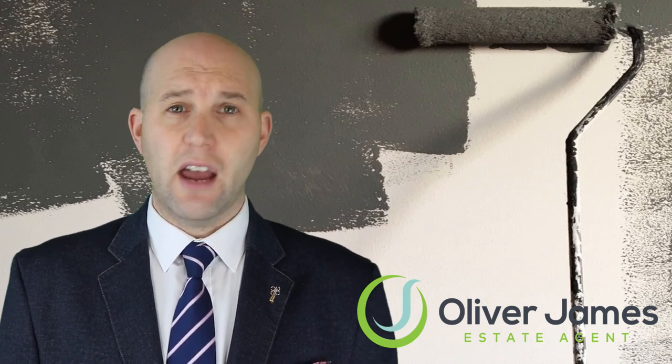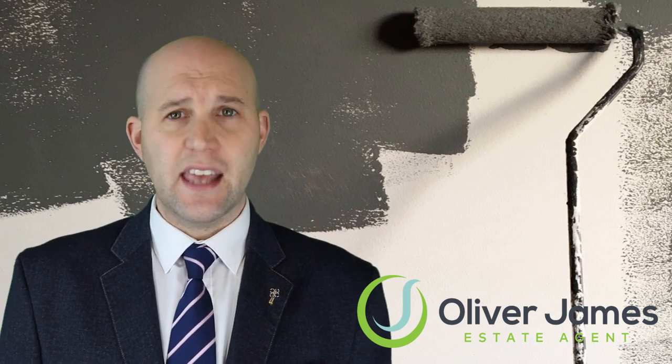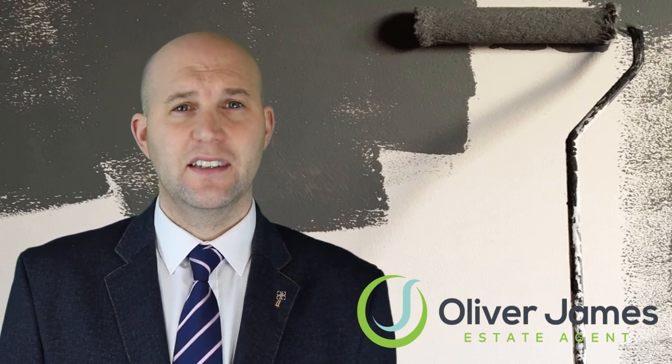Thanks for watching and remember: stay at home, protect the NHS and save lives. Catch you on the next one.